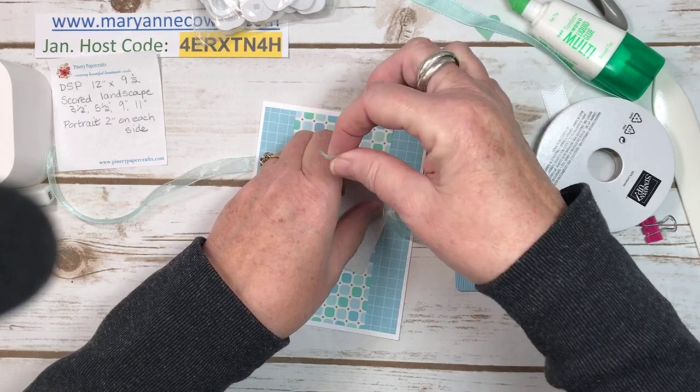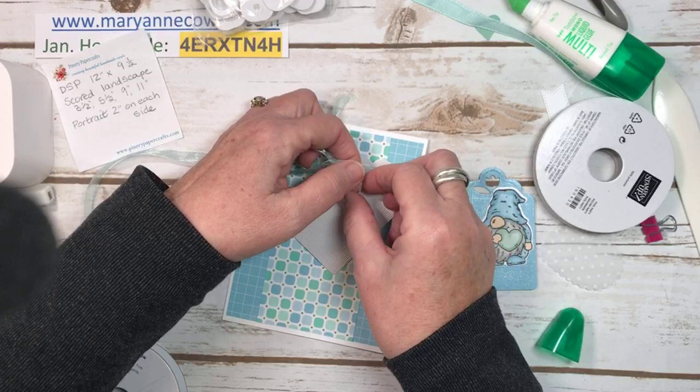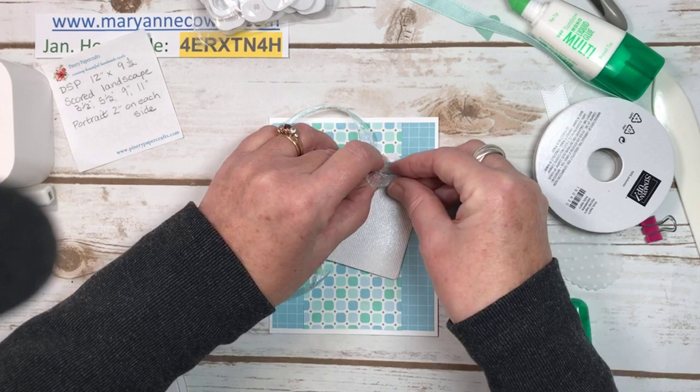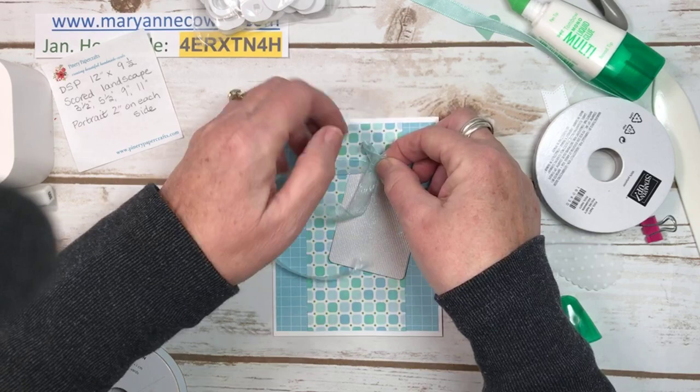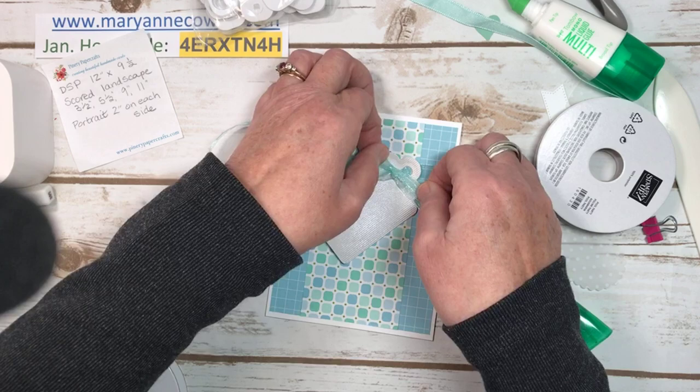This ribbon kind of picks up whatever color you put it with. I'm going to wrap it, because I folded it this way on purpose so I could wrap my ribbon around. Once I get my ribbon through, then we're going to tie a bow. That other ribbon is really nice and it's new — it's in the annual catalog. But this one also ties really nice bows. Sometimes you have to be careful you don't pull it too tight, because then it makes it go wonky.